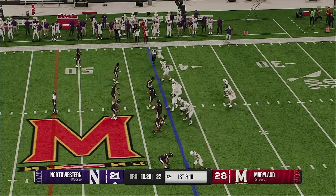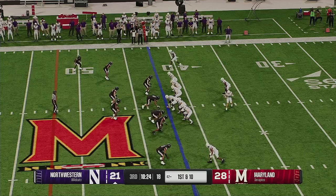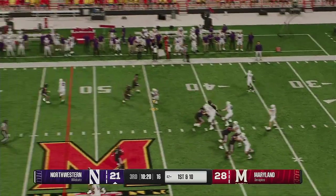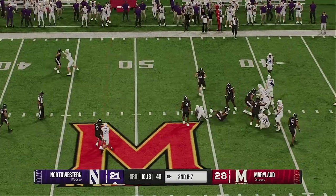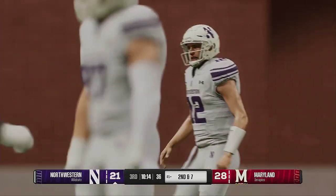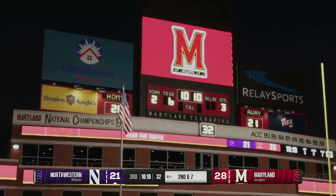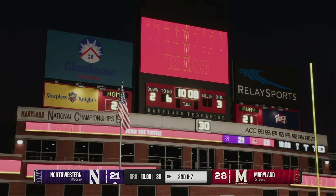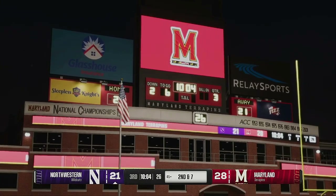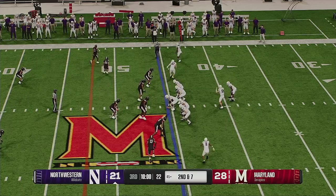Northwestern getting set with a first and ten coming up. Looking to chuck it again — makes a quick grab, and the defense swarms. Not much of a gain on that completion. This is an example of a quarterback and his offense just taking what the defense gives you. Not a huge play, but positive yards. The defense wants to give you that throw — you take it, get the ball to your receiver, stay ahead of the sticks.